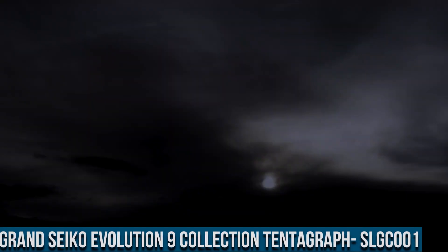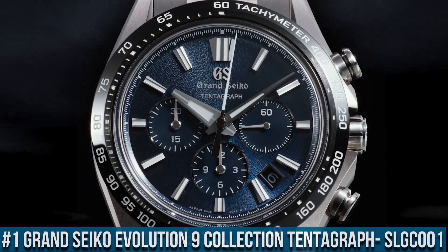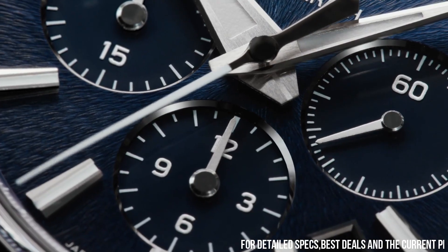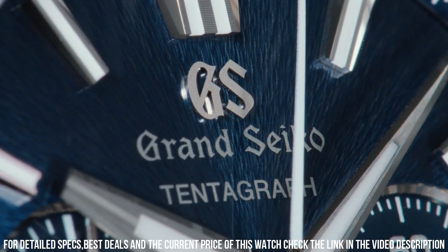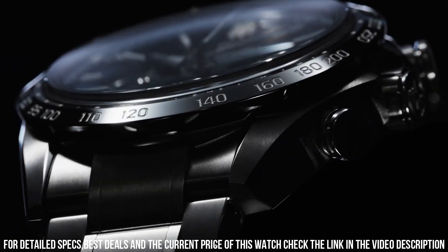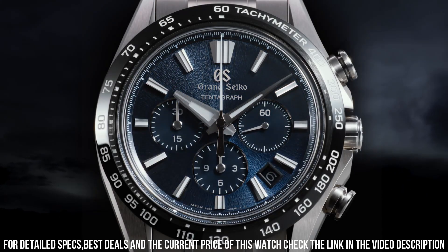Number 1. Grand Seiko Evolution 9 Collection Tentagraph. Case Back: See-Through and Screw. Glass Material: Box Shape Sapphire Crystal. Glass Coating: Anti-Reflective Coating on Inner Surface. Lumi-Bright on Hands and Index. Case Size: Diameter 43.2mm, Lug-to-Lug 51.5mm, Thickness 15.3mm. Bandwidth: 23mm. Clasp Type: 3-Fold Clasp with Push Button Release.